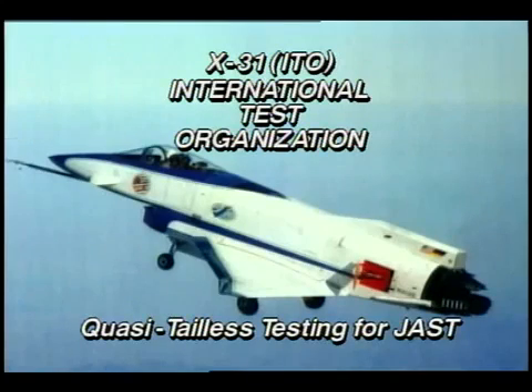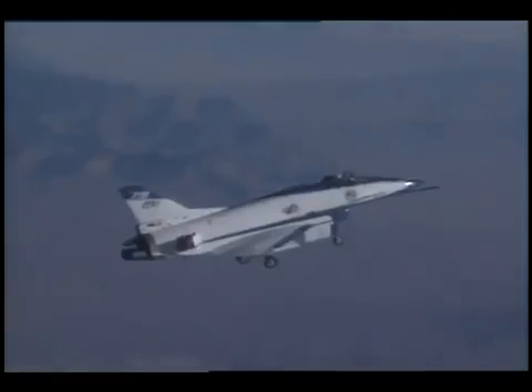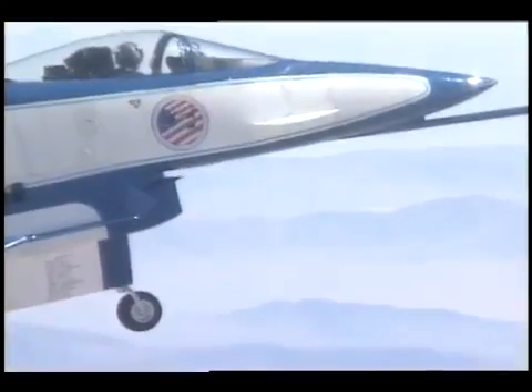What if an aircraft could fly without the rear vertical stabilizer and rudder? What would be the advantages? Better yet, how could it be done? The X-31 International Test Team is helping explore these possibilities at NASA's Dryden Flight Research Center, Edwards, California.